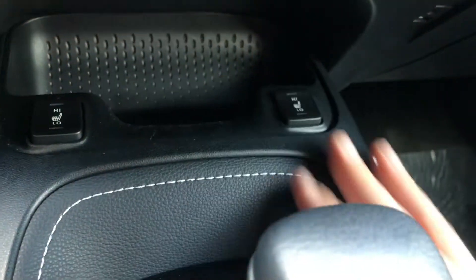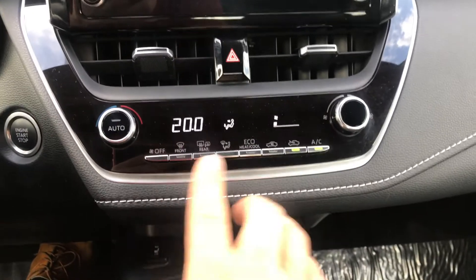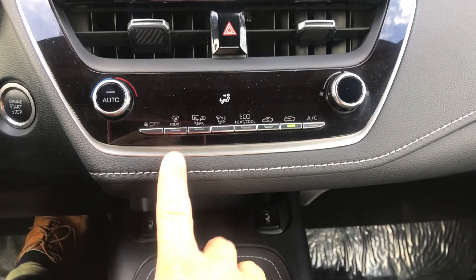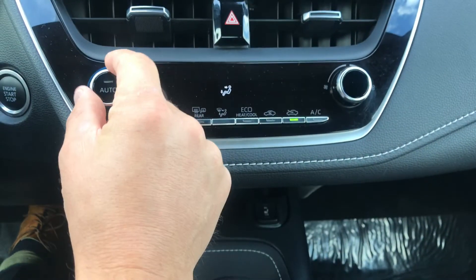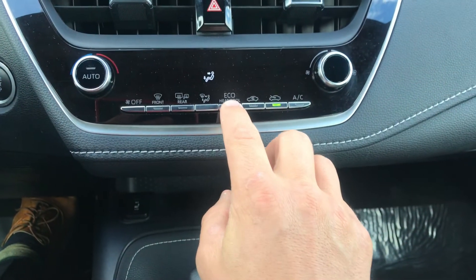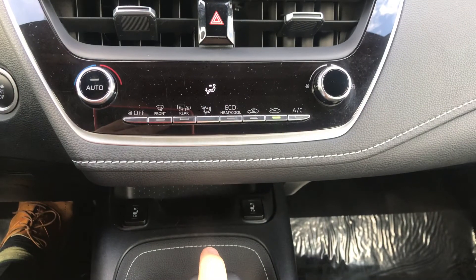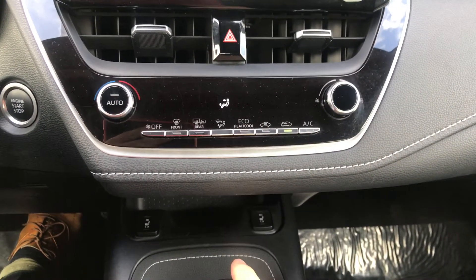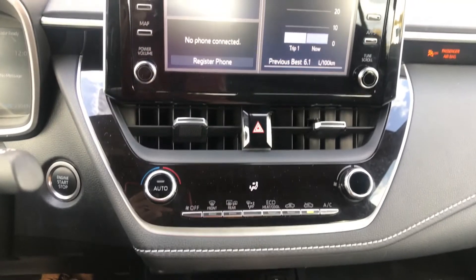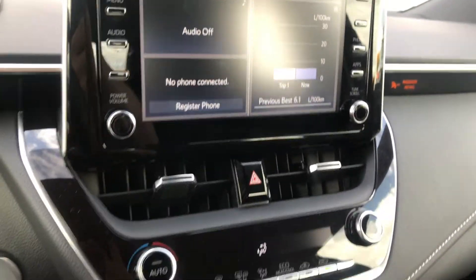Inside here I've got my climate control settings with lots of options. The eco mode is a nice touch — you can set it to a certain temperature and it'll maintain it automatically at the lowest power usage, so you're not burning as much fuel. For those looking for the best fuel economy, there are lots of functions here to help with that.